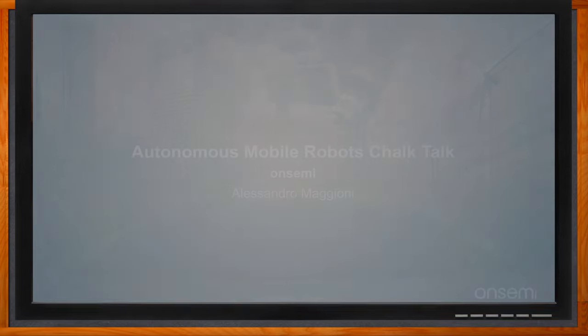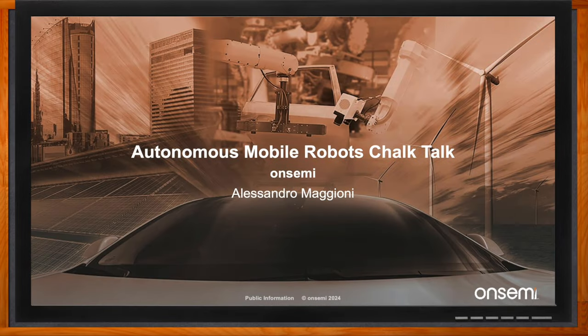And before we get started, don't forget to click that link. There you can find even more information about this subject from OnSemi. Hi, Alessandro. Thank you so much for joining me. So we're talking all about autonomous mobile robots today. But before we dig into the details, tell us a little bit about OnSemi.